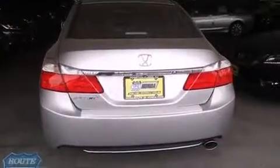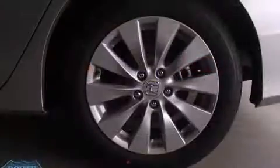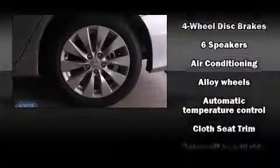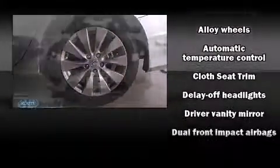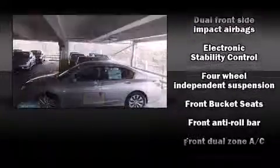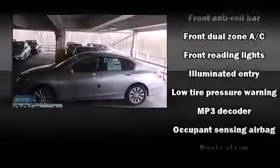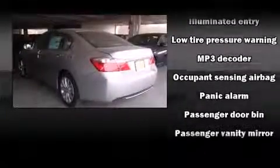Premium sound is delivered through six speakers, providing you and your passengers a sensational audio experience. Honda also prioritized safety and security with features such as head curtain airbags, front and side impact airbags, and traction control.